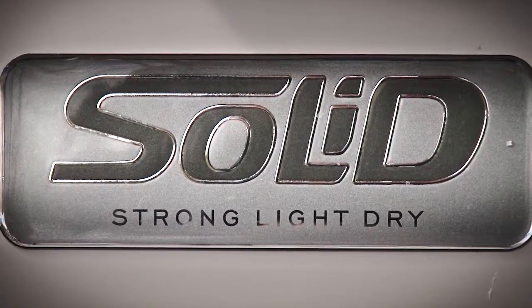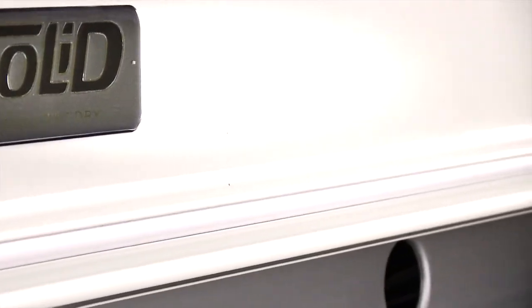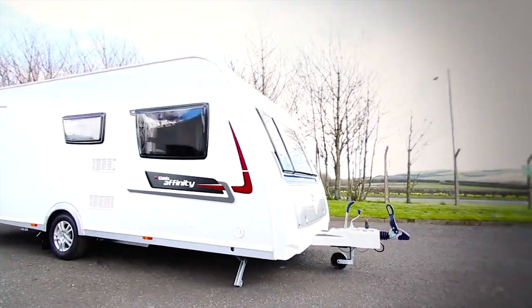Built using Elders' ground breaking solid construction, this model is stronger, lighter and drier than any traditionally built caravan. I think it's a mark of our confidence in the solid construction, which is really a surprise that we are happy with it and our customers are as well.